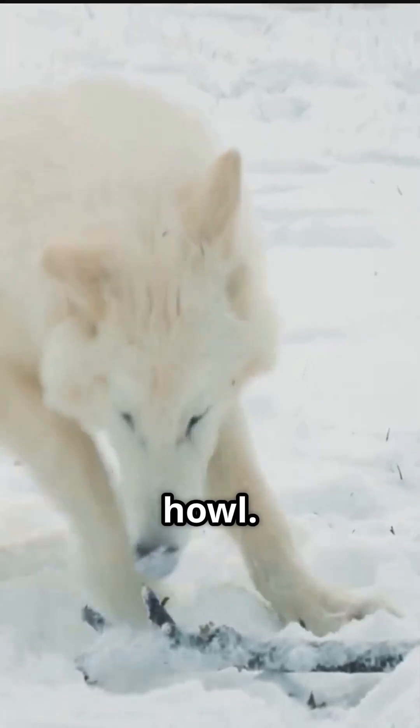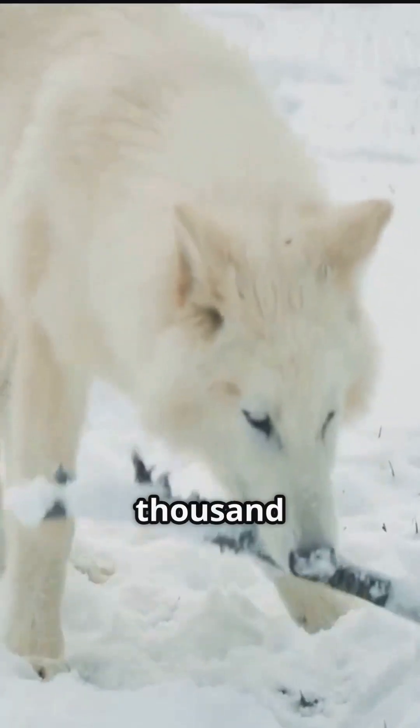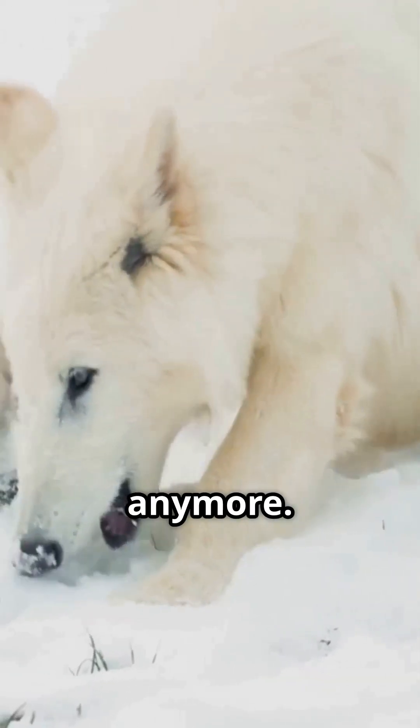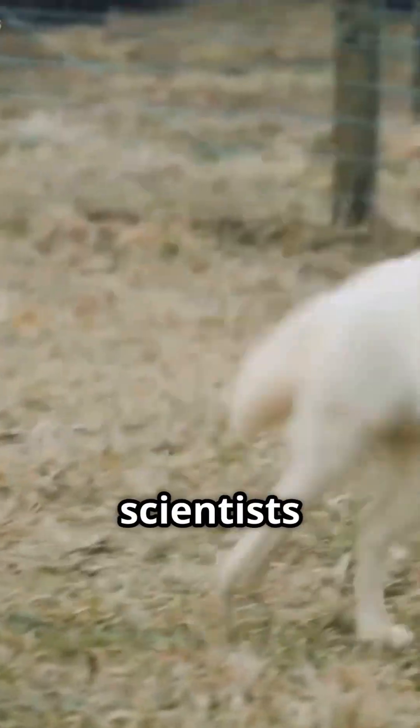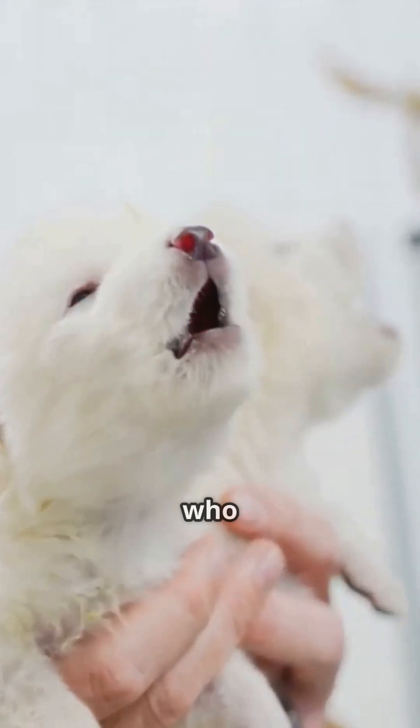That is the sound of a dire wolf's howl — they've been extinct for 13,000 years, but maybe not anymore. The legendary predator from the ice age has been successfully revived by scientists at Colossal Biosciences, who made the announcement recently.